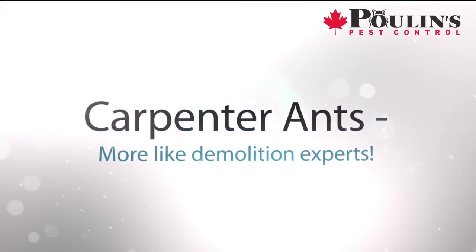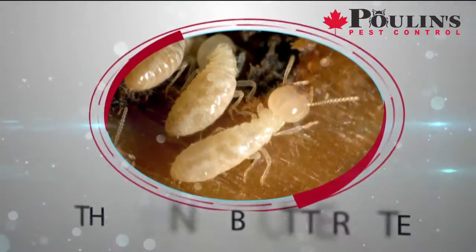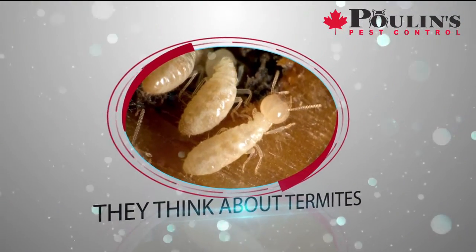Most of the time, when people think about insects causing property damage, they think about termites. What they don't think about, though, are carpenter ants.